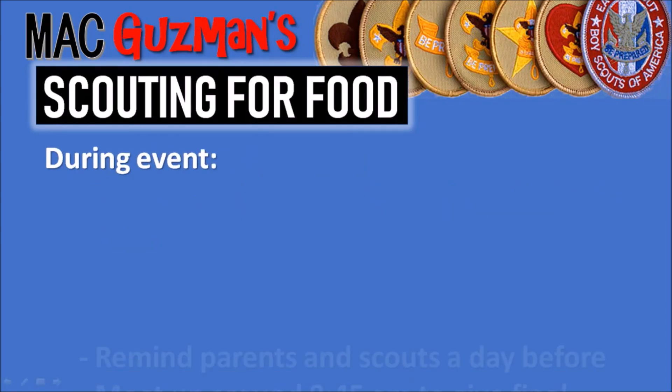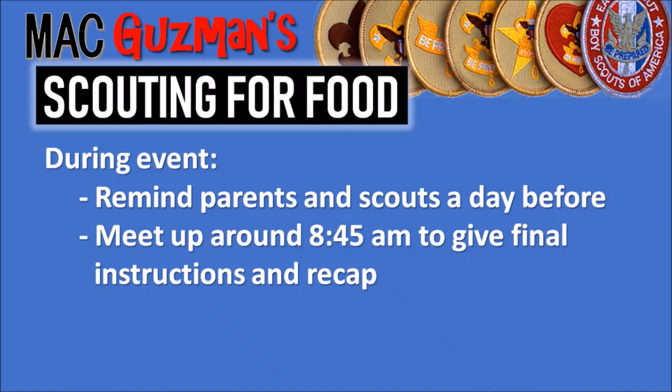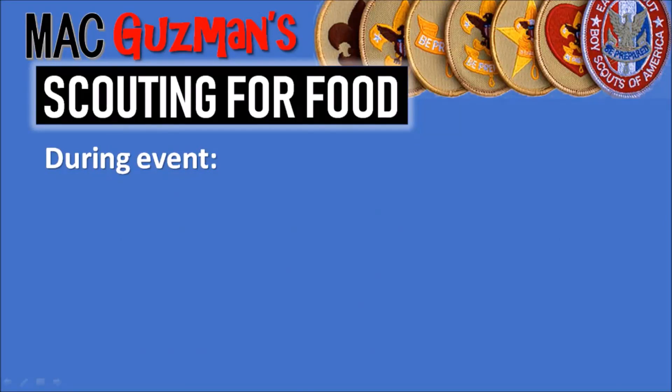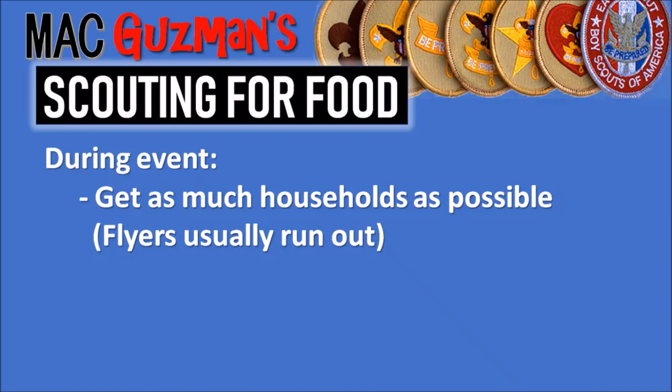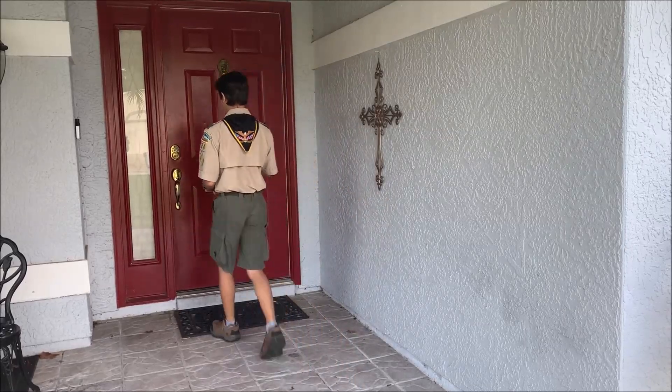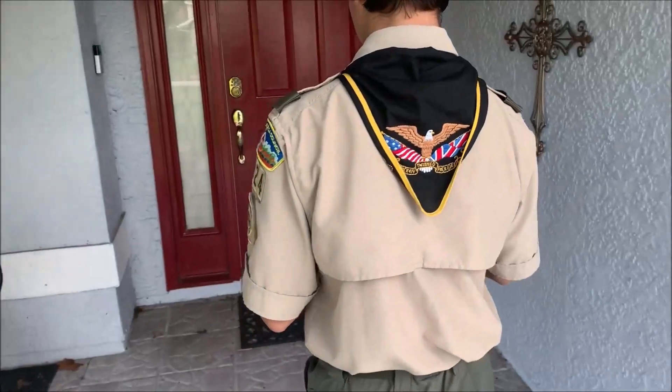During the event: remind parents and scouts a day before, usually through an email or some kind of contact. Meet up around 8:45am at the meeting place to give a final instruction and recap. Hang flyers on the front door or the doorknob — you don't want to knock on the door, just leave it there. If a resident happens to greet you, just explain the program and what Scouting for Food is. Get as many households as possible; flyers often run out before you can reach all households, which is why having a count is important.